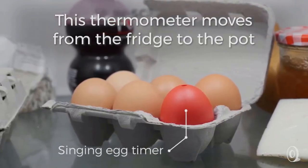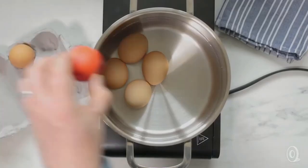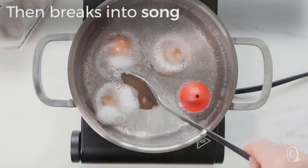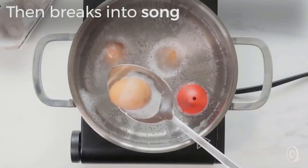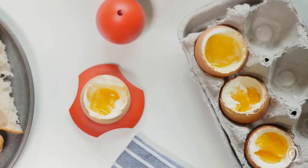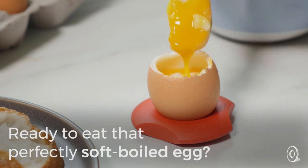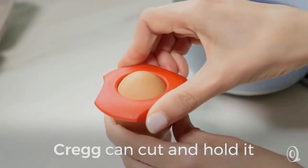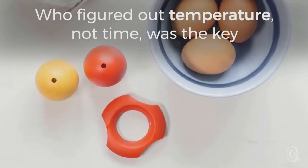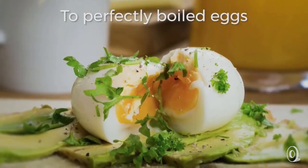Beep Egg. Traditional timers are pretty boring, but Beep Egg adds a whole extra element of fun to your cooking — it's more than just a timer. It can accurately measure the core temperature of your eggs, allowing you to achieve the best possible results. All you have to do is add it to the water with your eggs. Its predefined settings for soft, medium, or hard-boiled eggs will play your favorite tunes. It floats in the water, can withstand temperatures up to 110 degrees Celsius, is dishwasher safe, and is FDA approved with no BPA or other harmful substances. Beep Egg has a whole range of designs and music playlists to customize it to your preferences.